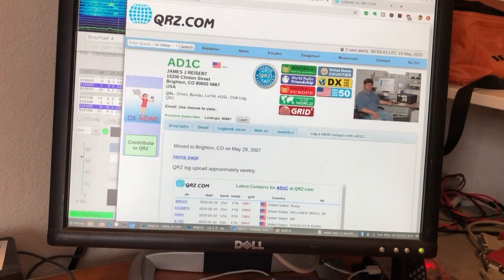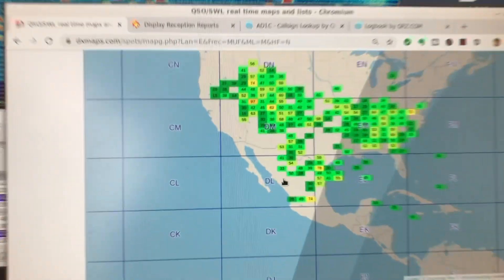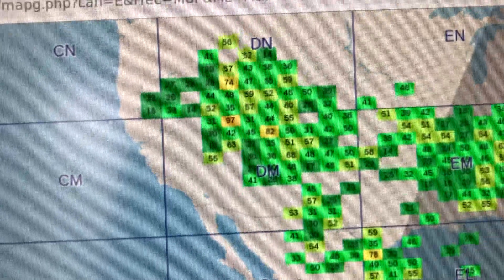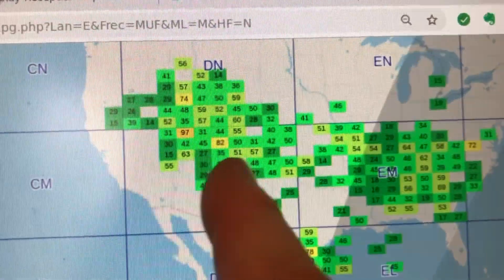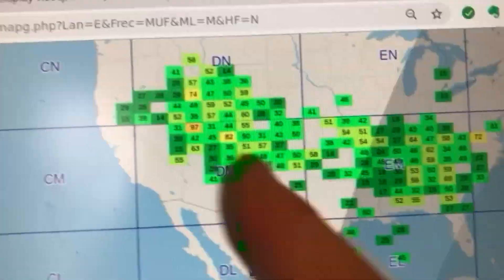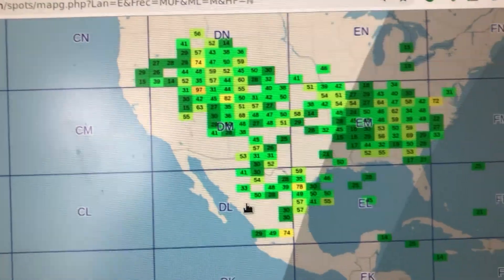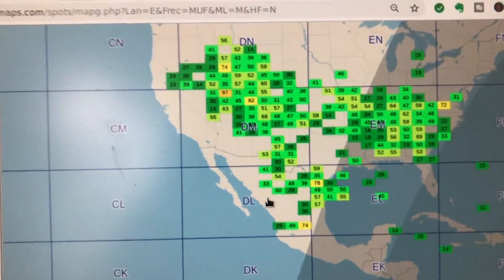One more thing I'll show you. This is a real-time map of the projected maximum usable frequency — these are the sporadic E clouds, and the numbers are the projected maximum usable frequency. You can see there's a strong cloud over maybe Utah, Arizona, Wyoming, Colorado, and another strong cloud in the eastern United States. This will taper off as the evening wears on. There's a pretty good one down here too — I worked some Mexican stations earlier today.